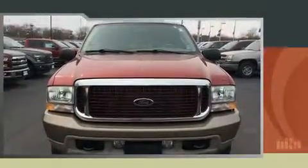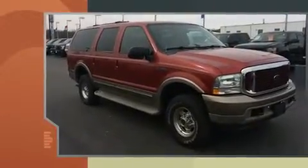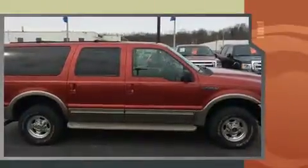Sensibility and practicality define the 2004 Ford Excursion. Smooth gear shifts are achieved thanks to the powerful 10-cylinder engine, providing a spirited yet composed ride and drive.